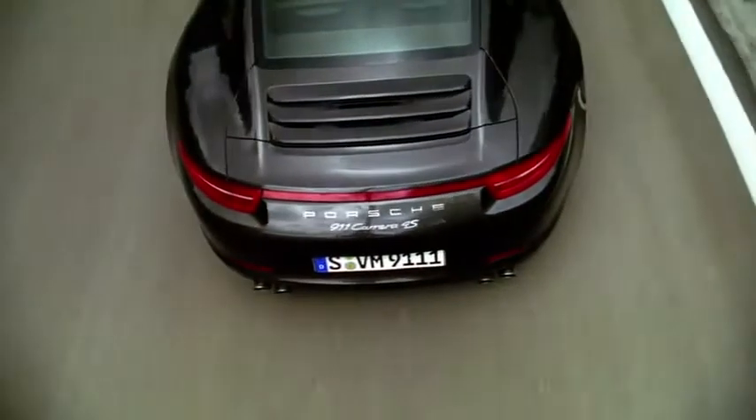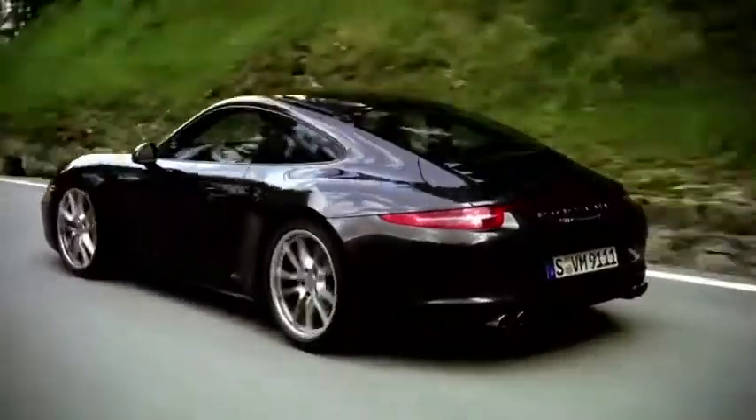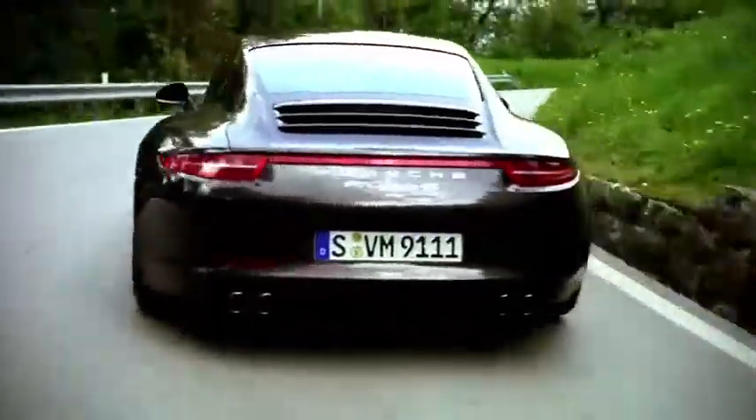One of the first things that caught my eye on the C4S was the illuminated tail light strip. It's certainly an aesthetic differentiation. We sit lower, we're wider. This is an evolution that the 991 has taken one more step.